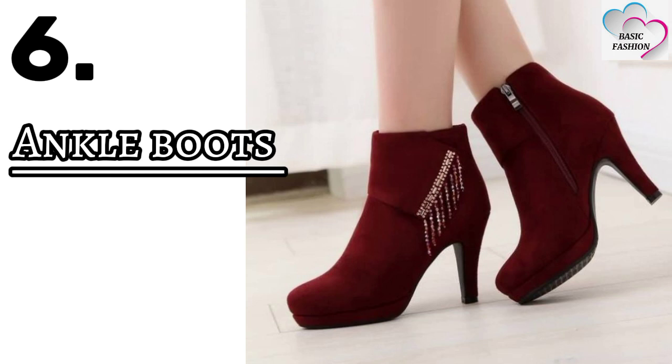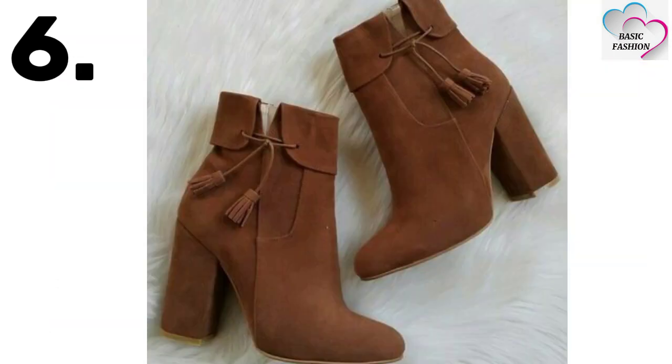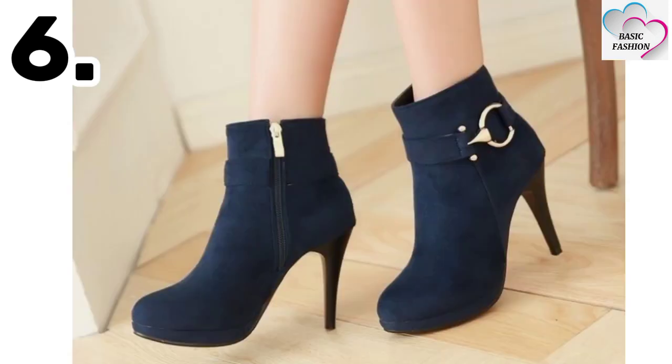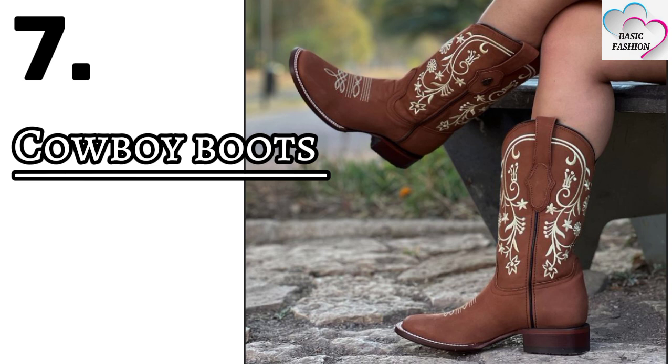Number six is ankle boots — they look really awesome for any occasion. Most famous celebrities also wear this type of footwear.